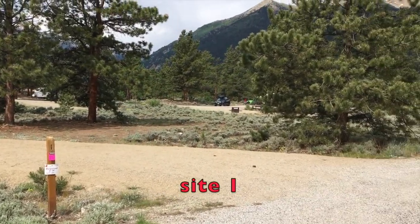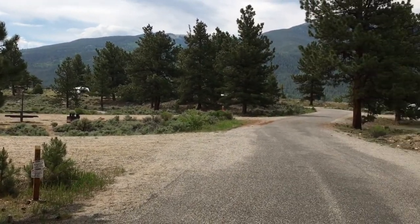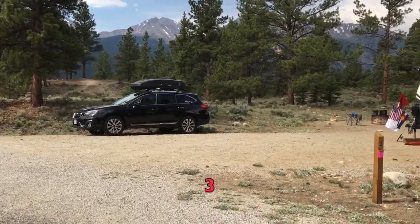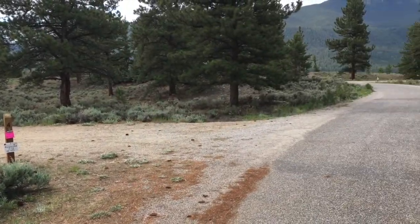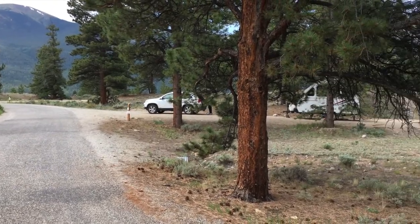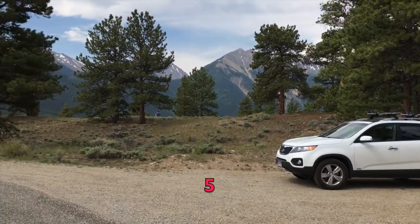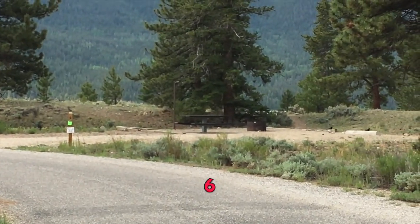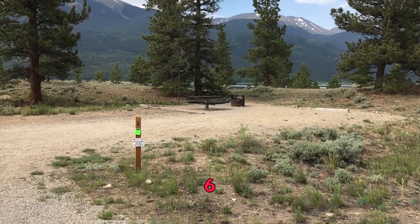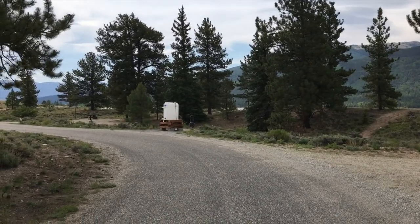Let's start the tour. Site one is a large back-in site. Site two is a little bit shorter across the way. Site three, site four on the inside of the loop. Site five on the outside of the loop where the A-framer is — nice ponderosa pines at this end of the loop. That's site six; you're going to have good lake access there and probably can see the lake from your rig.